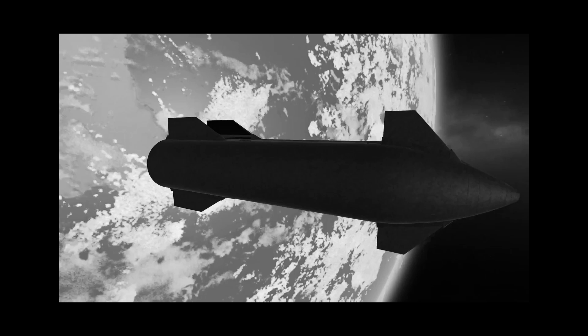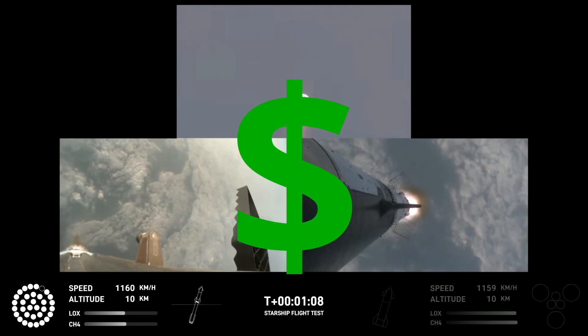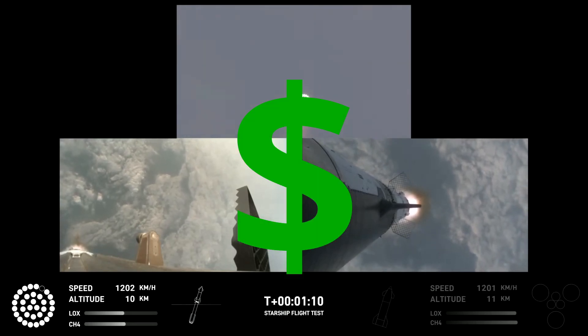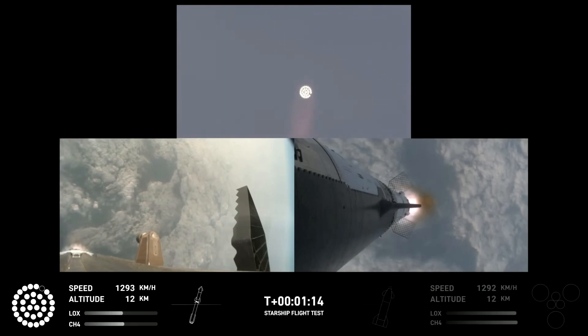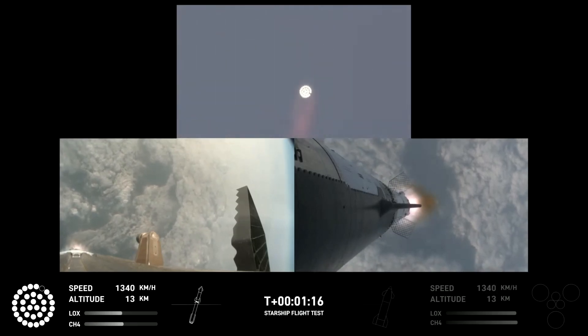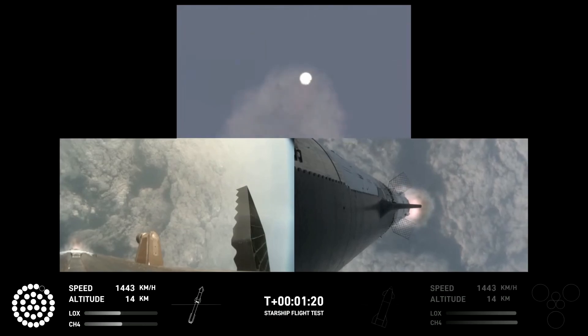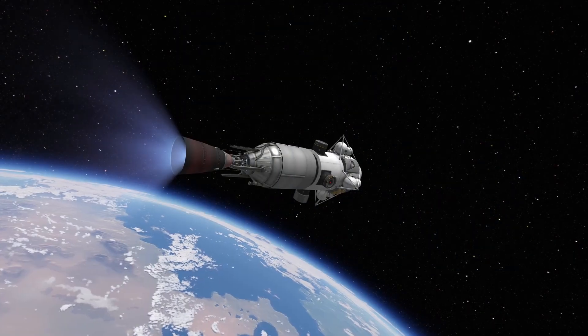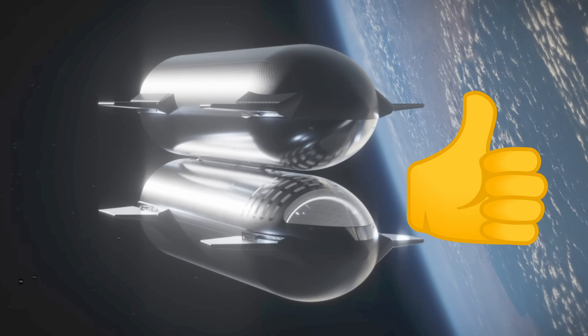Actually, that last part might not be totally true, because whether you like it or not, everything in this world comes down to money, and it would be dumb to do something that costs more money when you have a cheaper option. By the looks of it, orbital refueling might not be the optimal or cheapest way to accomplish all of Starship's objectives. So let's explore stage efficiency and launch costs to determine when orbital refueling is a good idea and when it isn't.